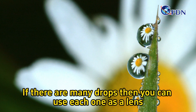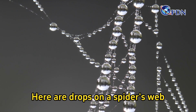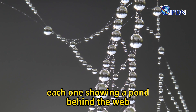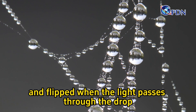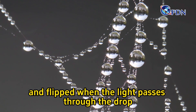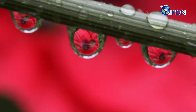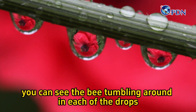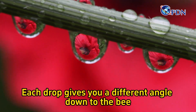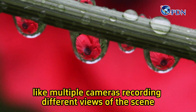If there are many drops, then you can use each one as a lens. Each drop has a slightly different view of the world behind it. Here are drops in a spider's web — each one is showing a pond behind the web. Notice that the view of the pond is turned upside down and flipped when the light passes through the drop. Here are some drops in front of a poppy blossom. When a bee lands on the poppy behind the drop, you can see the bee tumbling around in each of the drops. Each drop gives you a different angle on the bee, like multiple cameras recording different views of the scene at the same time.